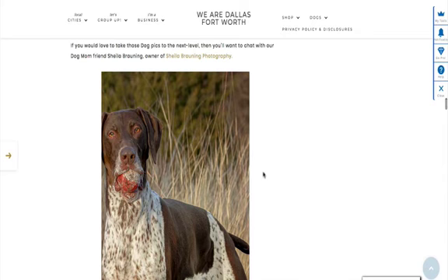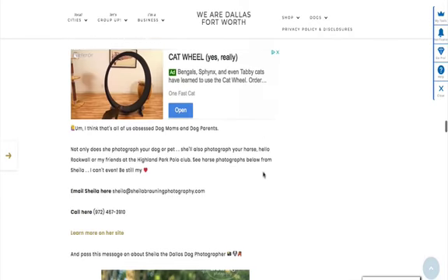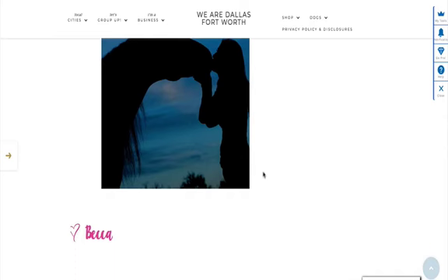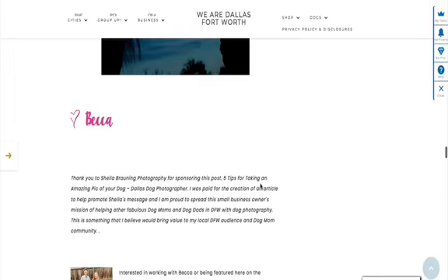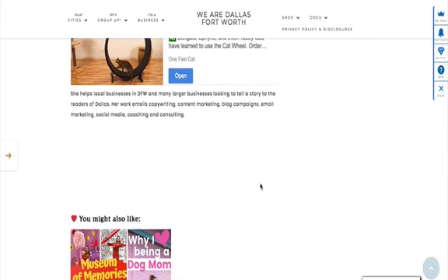Now, if you don't want to mess with any of that, give Sheila a call. This isn't sponsored — this is just my YouTube. You can go see her information and she will actually take pictures of your dog with you or without you. She also does horse photography, which is super cool. If you love dogs, I want a thumbs up from you. Check out the description, the article, and subscribe to follow my journey.